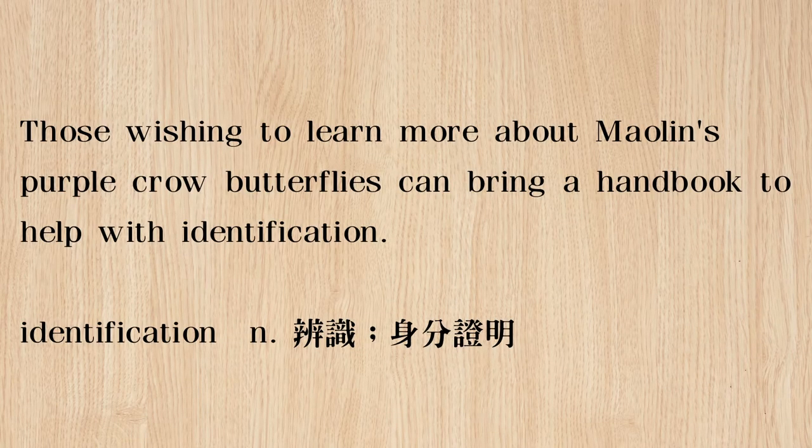All right, looking at the first paragraph. Remember, we're in the middle of the article. Yesterday we talked about the Maolin National Scenic Tour Area and the butterflies going there. Today we start this paragraph and it says: 'Those wishing to learn more about Maolin's purple crow butterflies can bring a handbook to help with identification.' This basically means people who want to learn more about the butterflies can bring a handbook that tells you what the different butterflies look like and different things about them.